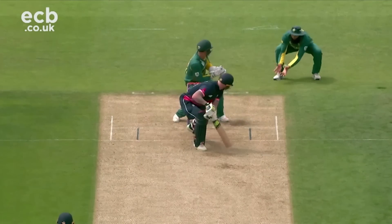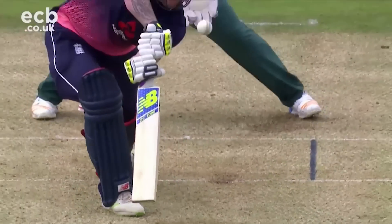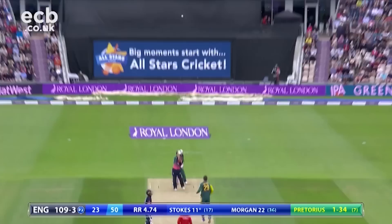Ben Stokes was the new man in, and the IPL MVP looked scratchy during his first few overs at the crease, in much the same way as he'd struggled in Leeds. Another drop — but after giving up that series of opportunities, both batsmen began to find their feet.